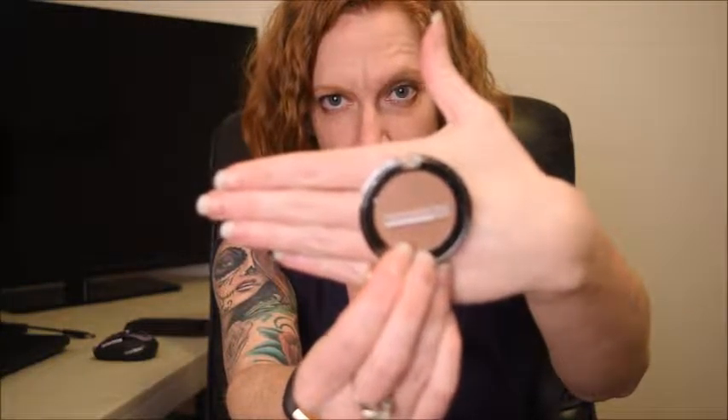Bubble wrap. Manicator. It's the same stuff that I got in FabFitFun. Coincidence? I think so. It's a good color. That's going to look great on me.